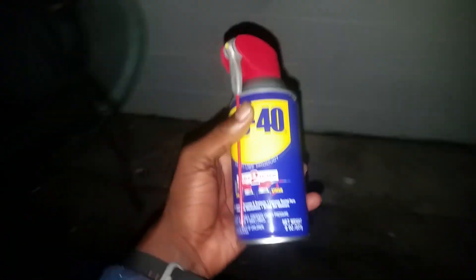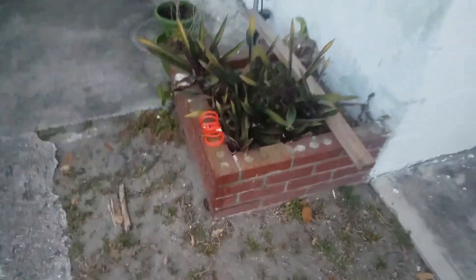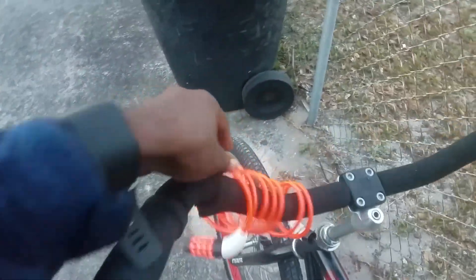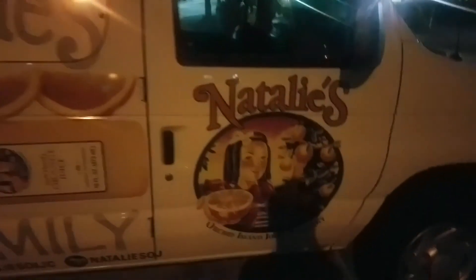Gonna pump up the bike here a little bit - front tire's a little flat. The back tire on this bike is usually pretty good. Then we've got some WD-40 here for the chain, so the tires get a little love. We got it now, put it back in its rightful place on my bike, and now we're good to go.